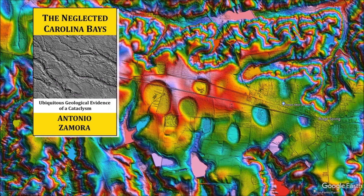Thank you for joining me in the investigation of the Carolina Bays and the Younger Dryas Cataclysm. There is a link to the LiDAR visualization tool in the description of the video. I will continue to examine the mechanisms that made the Carolina Bays based on the principles of experimental physics. My book about the Carolina Bays is available at Amazon. Please subscribe to my YouTube channel to be notified of future videos about the Carolina Bays and other scientific topics.